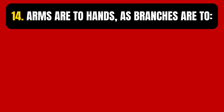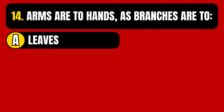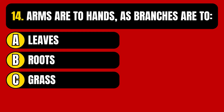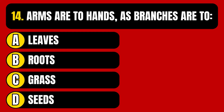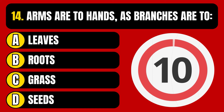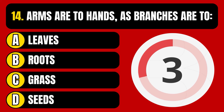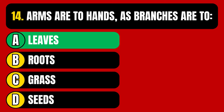Question number 14. Arms are to hands as branches are to — Option A, leaves. Option B, roots. Option C, grass. Option D, seeds. The correct answer is Option A, leaves.